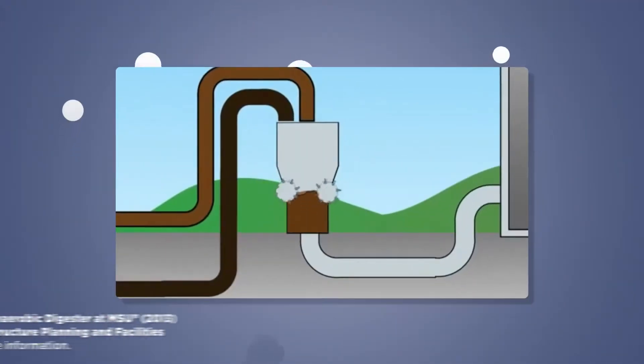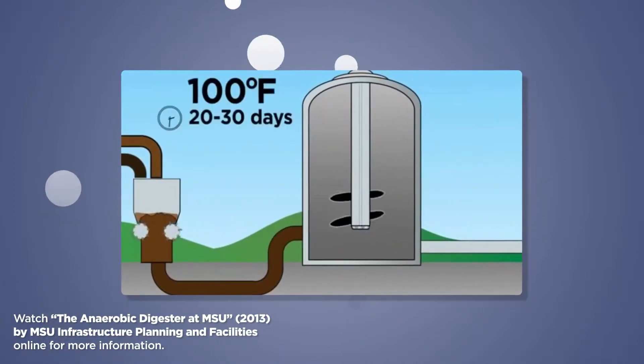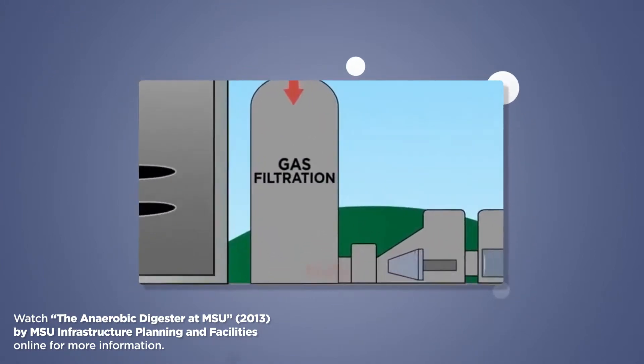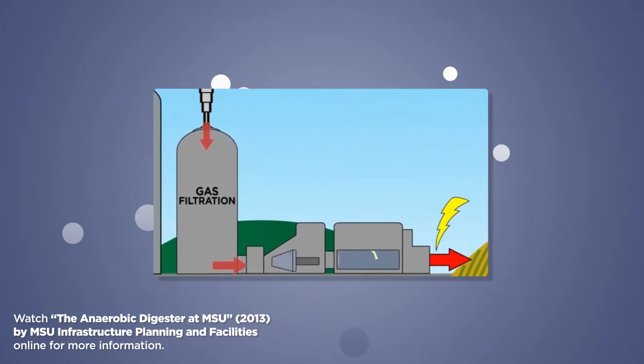In addition to solar panels, MSU turns farm manure and food waste into biogas, which is mostly methane, with an anaerobic digester. The biogas then powers an electrical generator, converting it into electricity and heat for buildings on the south side of campus.